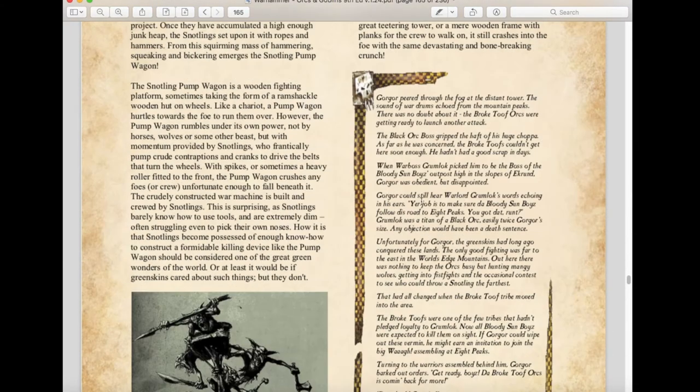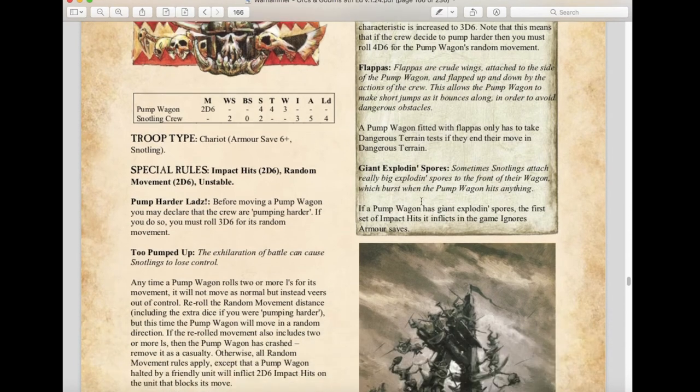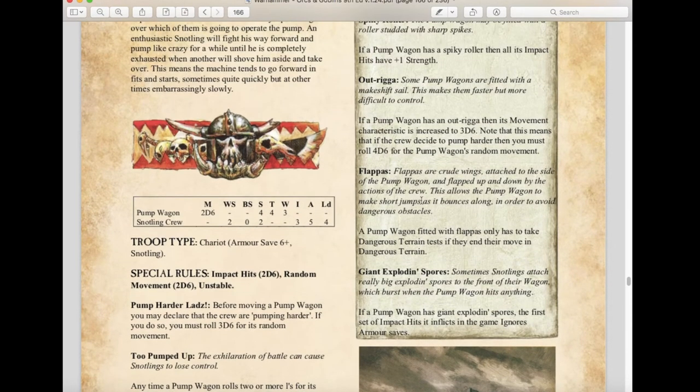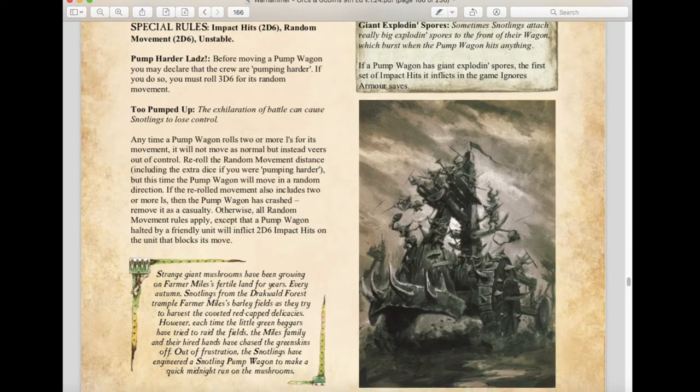Snotling Pump Wagons have been nerfed — not so much in their stats, but they are now Rare choices, meaning you can only take one unless you reach 3,000 points, at which point you can take two. I disagree with that rule change, but that's ninth edition for you. Trolls remain largely the same.